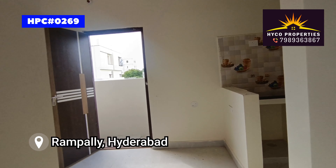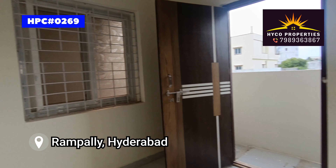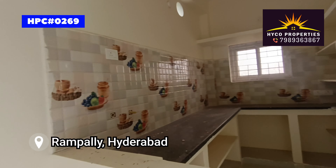Here is a TV unit. Here is a dining area. And here is an open kitchen.